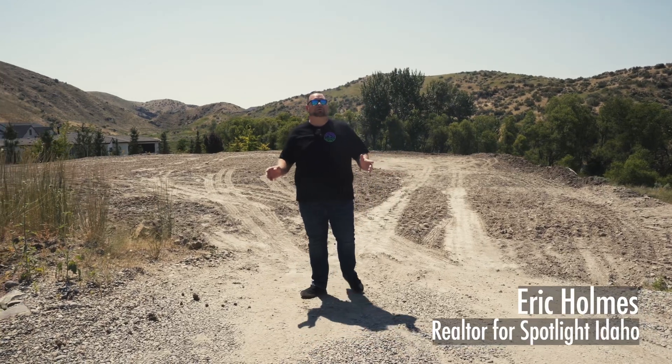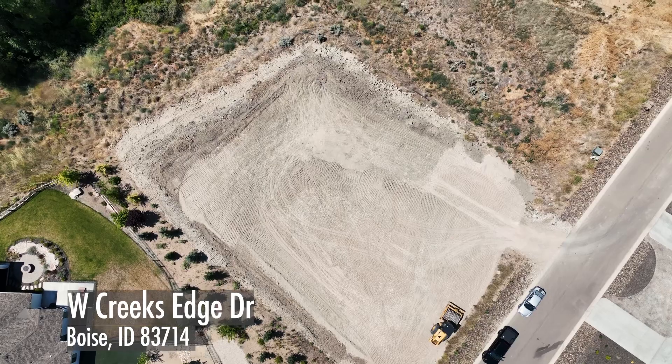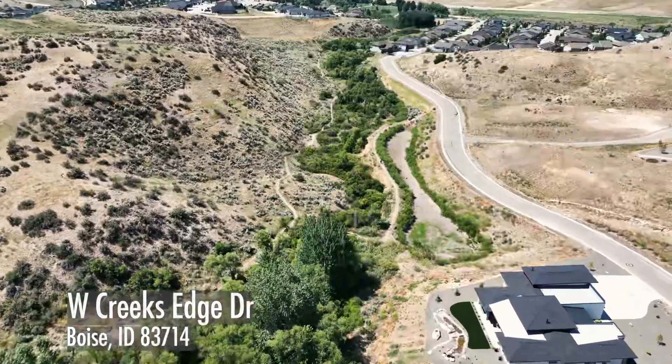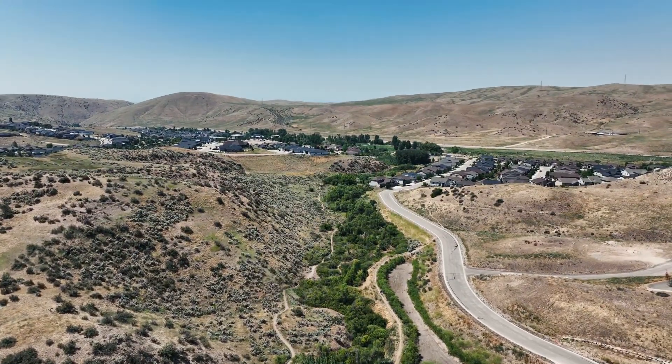Hi guys, I'm Eric Holmes with Spotlight Idaho Real Estate with RE/MAX Capital City. Out here, I'm on the phenomenal lot — one of the best lots, in my opinion — out here in the Treasure Valley, located in Avamore Subdivision.